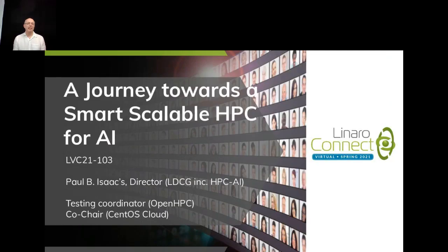Hello, welcome to my chat. I'm Paul Isaacs. I'm the director of Linaro's Data Center and Cloud Group, and also a testing coordinator for OpenHPC and the co-chair of CentOS Cloud. My talk is about a journey towards a smart, scalable, high-performance computing for artificial intelligence. Welcome.